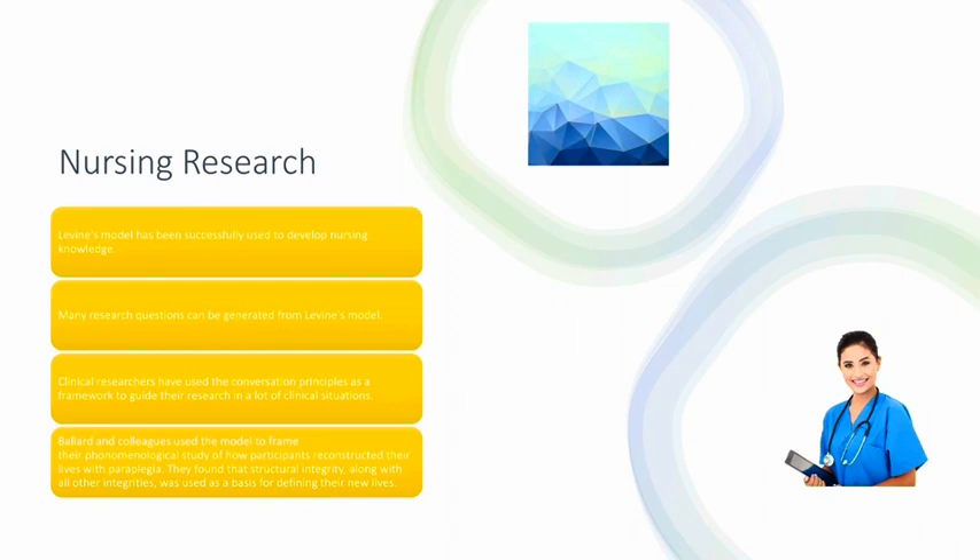Nursing research. Levine's model has been successfully used to develop nursing knowledge. Many research questions can be generated from Levine's model. Clinical researchers have used the conservation principles as a framework to guide their research in a lot of clinical situations. Ballard and colleagues used the model to frame their phenomenological study of how participants reconstructed their lives with paraplegia. They found that structural integrity along with all other integrities was used as a basis for defining their new lives.